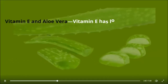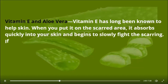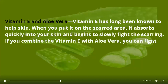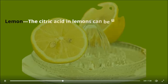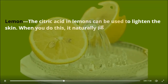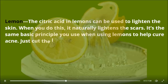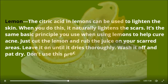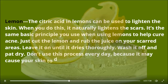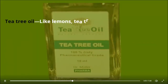Vitamin E and aloe vera — vitamin E has long been known to help skin. When you put it on the scarred area, it absorbs quickly into your skin and begins to slowly fight the scarring. If you combine vitamin E with aloe vera, you can fight scars that are both shallow and deep at the same time. Lemon — the citric acid in lemons can be used to lighten the skin, which naturally lightens the scars. Just cut the lemon and rub the juice on your scarred areas. Leave it on until it dries, wash off, and pat dry. Use it about three times a week to avoid drying out the skin.